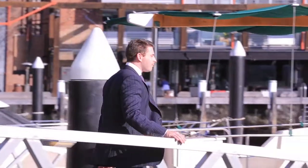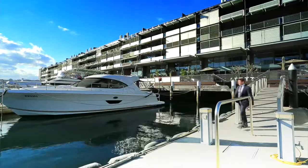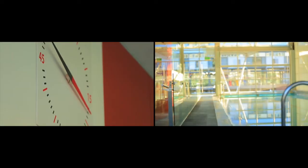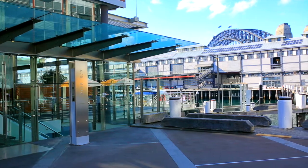The property boasts titled berthing facilities with level access to accommodate up to a 60 foot cruiser or yacht, a 100 square metre courtyard, and resort style amenities including a lap pool, gym, spa, sauna, and 24-hour concierge service, all included along with three car spaces.